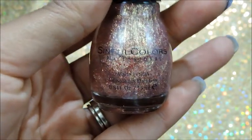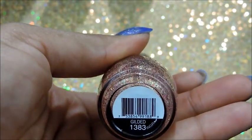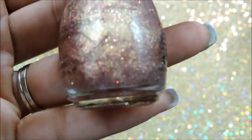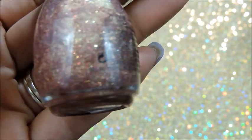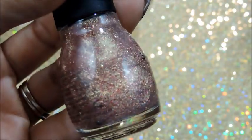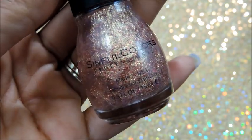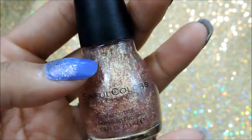The last color I have here is also by Simple Colors, and this color is called Gilded, number 1383. Gilded looks like it's actually based in a fuchsia and gold fine glitter. I don't even know — this looks like it has like an opalescent effect to it. It definitely has some... I don't even know how to describe it, but it's absolutely gorgeous and I love this little effect.